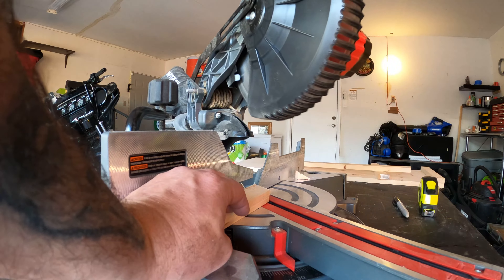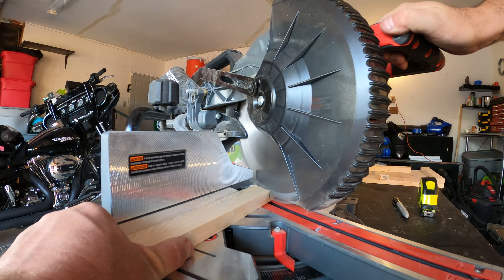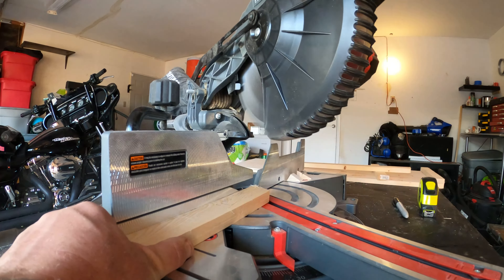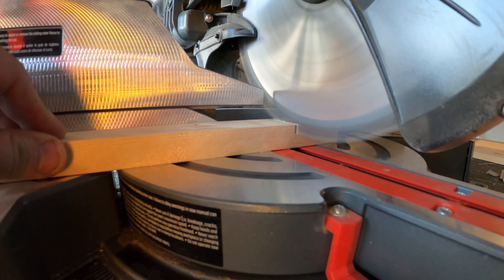Alright, so I cut some legs — I still gotta do some angles on them. These are 12-inch, these are 11-inch, and these are gonna go underneath. I still gotta angle them, so I might have to come shorter too depending — I'm gonna try it out.